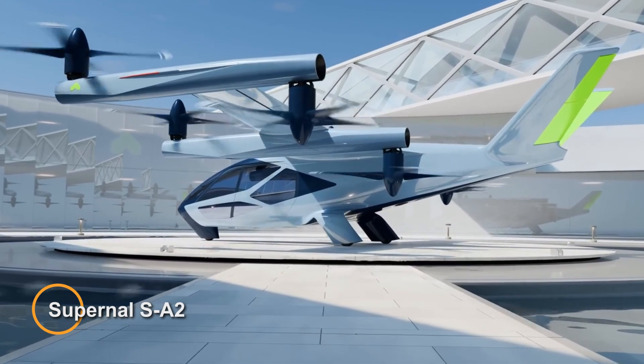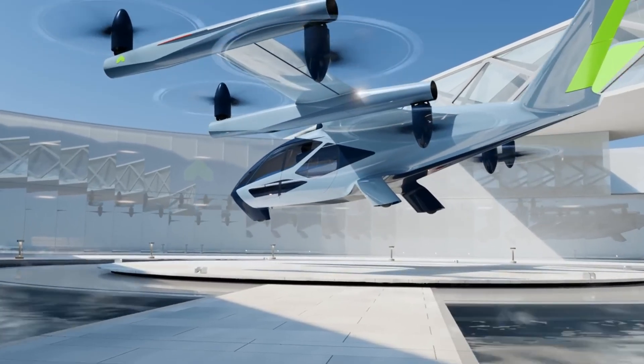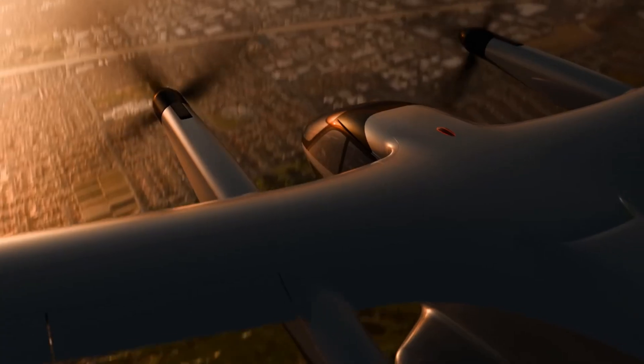The Supernal SA2 is an electric vertical takeoff and landing vehicle developed by a division of Hyundai Motor Group, scheduled to revolutionize urban passenger journeys starting in 2028. This innovative aircraft boasts a blend of cutting-edge technology and safety features.